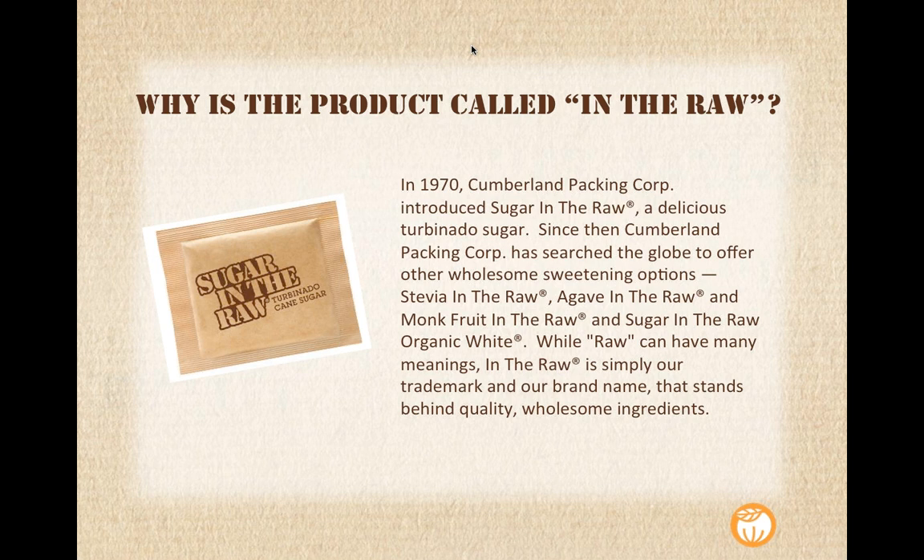Another thing I wanted to touch on is the name Raw. It can have many meanings — there's a whole raw food movement right now. In the Raw was a bit ahead of its time before any of that in the 1970s. Really, what Raw means for us is it's simply our trademark. It stands for our brand, which stands behind quality and wholesome products. So that's what In the Raw is, and those are the products that fall under our brand.